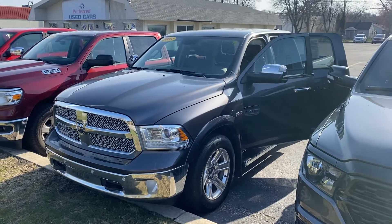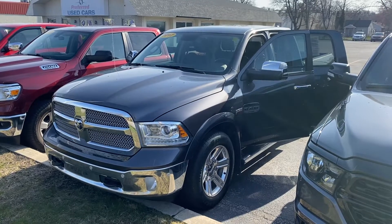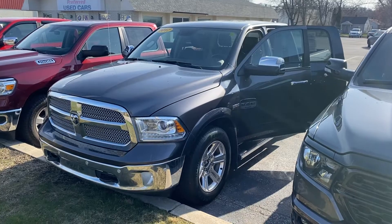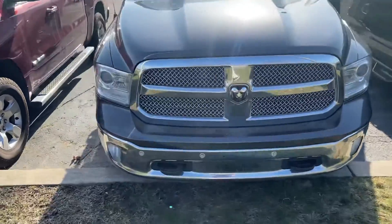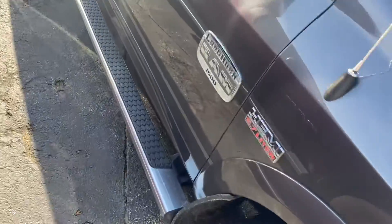Hey, good morning, this is Justin with Preferred Ram on Henry Street here in Muskegon. Just wanted to shoot you a quick video on the vehicle you were looking at online. This is the 2017 Ram 1500 Laramie Longhorn with the 5.7 liter Hemi. We'll give you a quick walk around here — this thing has about every conceivable option that you can possibly imagine.